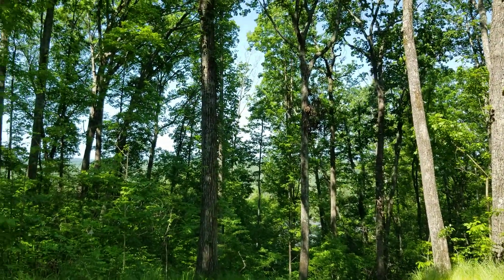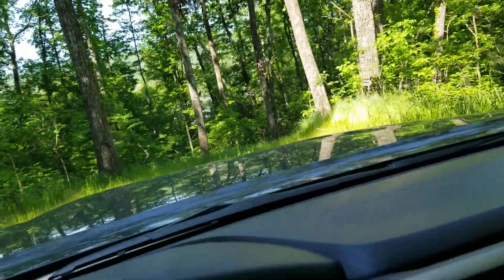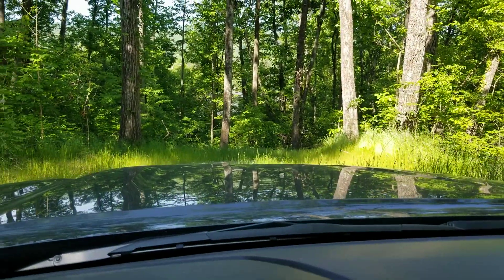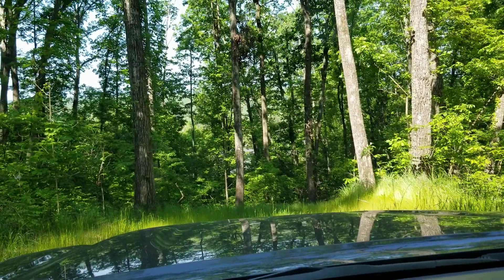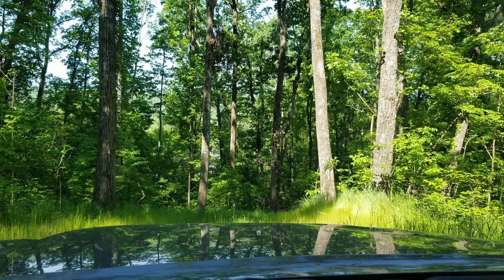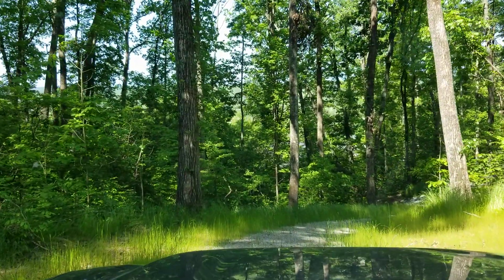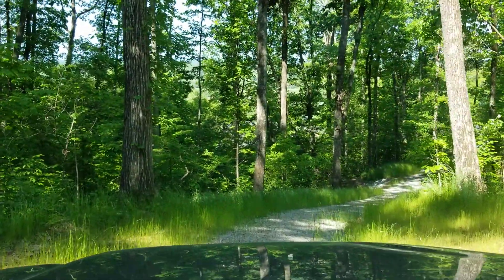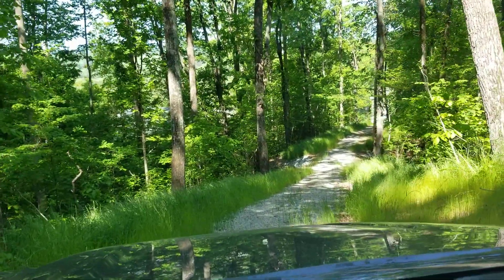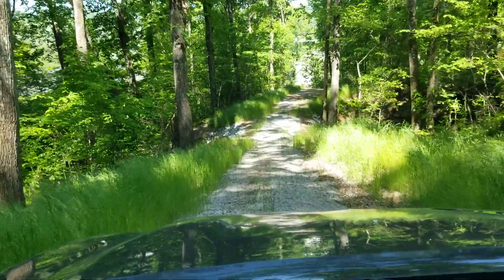Bear with me while I get the seat belt on and sort things out — looks like I came in on low four-wheel drive. Now we'll go ahead and drive slowly so you'll get a feel for the property as we drive down and go across this little bridge area that was put in. I think it came out pretty nice.